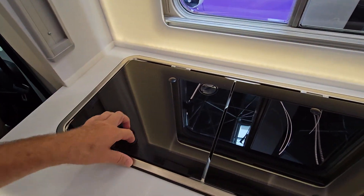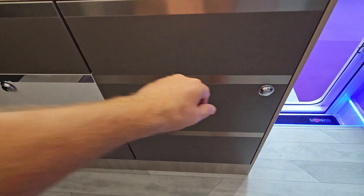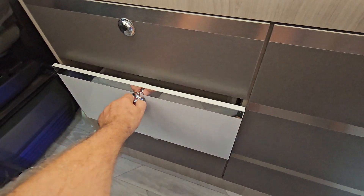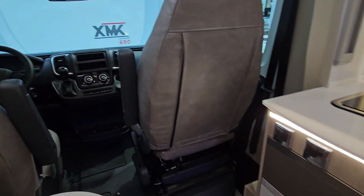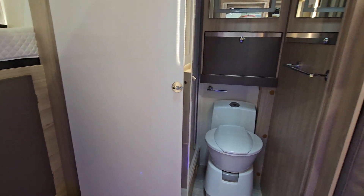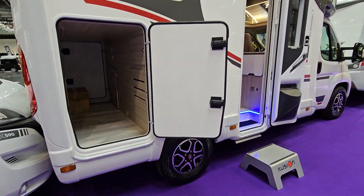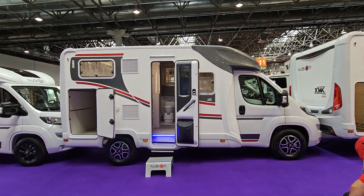Kitchen — two burners, sink and storage here. Electrical points. It's on a Fiat. And there's a very quick look around. Got a big garage. I think it's a cute motorhome for the size. More details below, but for the moment thanks for watching.